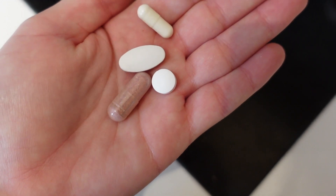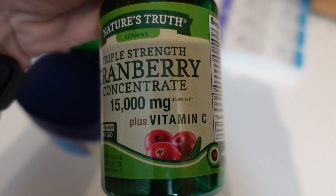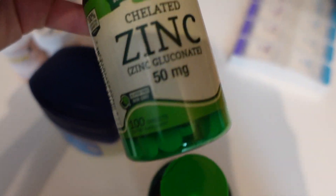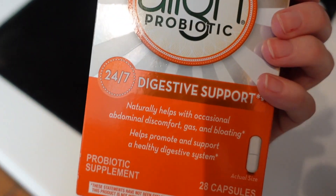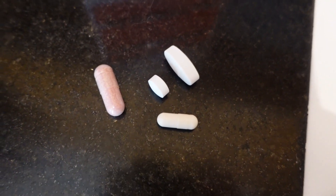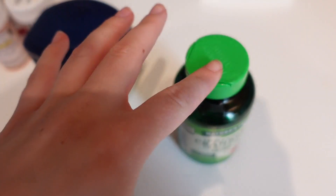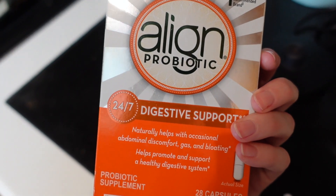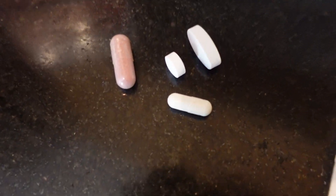I also wanted to show you guys the supplements I take in the morning. I take a cranberry pill, zinc, a probiotic — though I want to switch to Seed soon — and magnesium. Magnesium is really good for sleep and digestion. Zinc is good for immunity — we started taking it at the beginning of COVID. The cranberry pill is for pH balance, and the probiotic is for digestive support and really good for your gut.